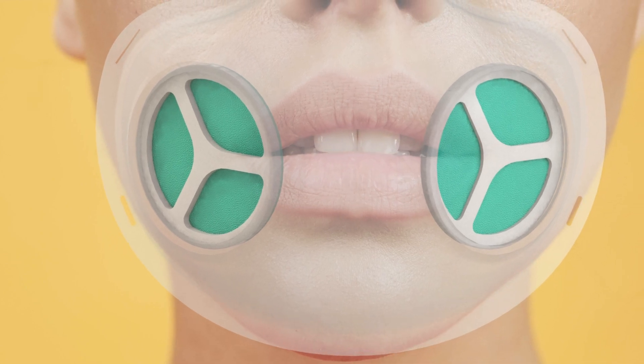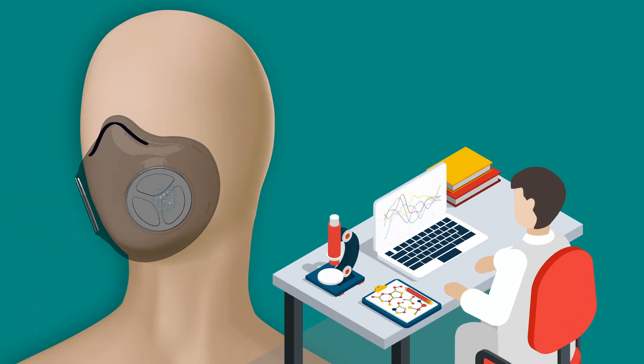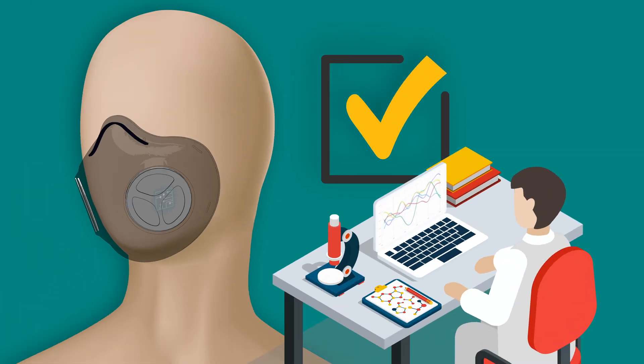More recently, we have expanded the capabilities of our mask through the incorporation of sensors to provide the wearer with feedback, indicating good fit as well as well-functioning filters.